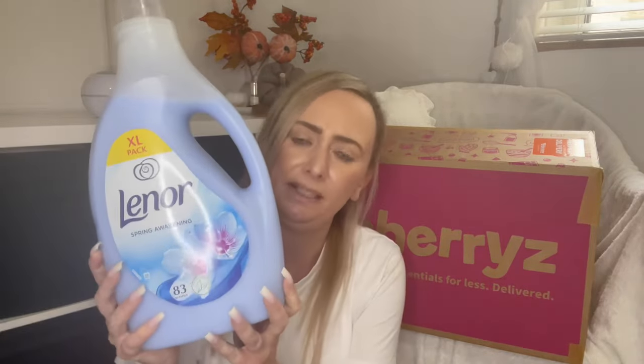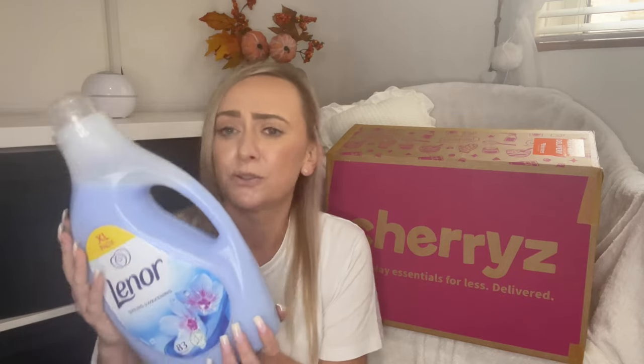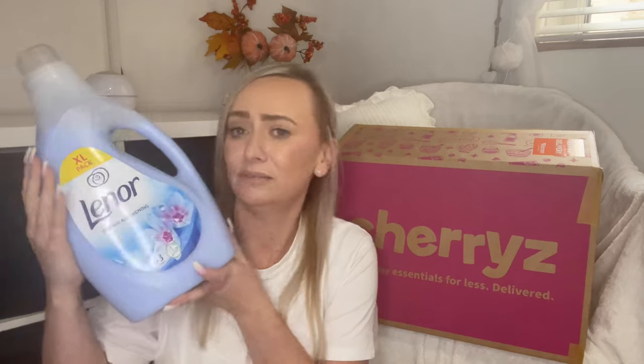I picked up an 83-wash Lenore in Spring Awakening fabric conditioner for £4 on Cherries — absolute bargain. I love Lenore and all the different scents, but I always go back to Spring Awakening; it's my favourite and my go-to. It's such a fresh smell, and for £4 for the extra-large size I thought bargain. When you do a full weekly shop, cleaning products make the bags so heavy, so why not get the heavier stuff delivered? That's what I'm going to start doing — ordering all my cleaning products from Cherries.